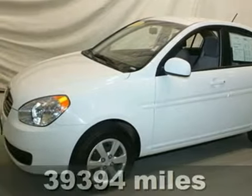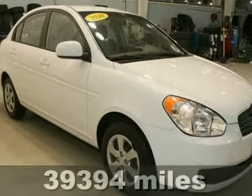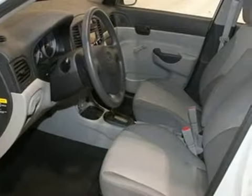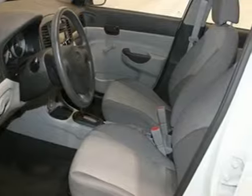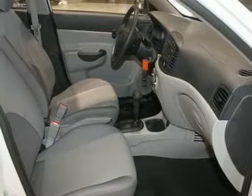It's a 2010 Hyundai Accent. Also big on comfort and convenience, the Accent has standard front and rear adjustable headrests, a rear defogger, child seat anchors, and variable intermittent wipers.